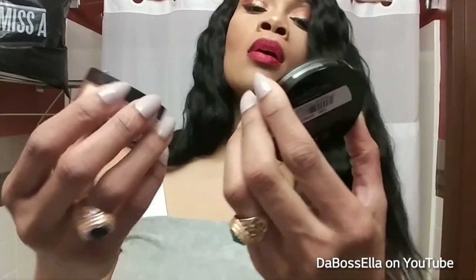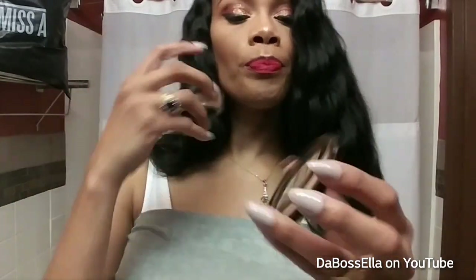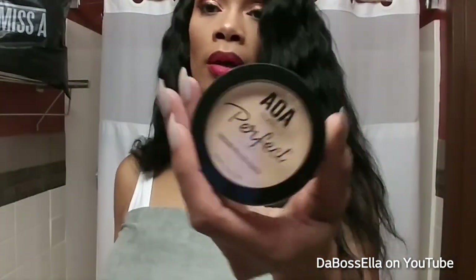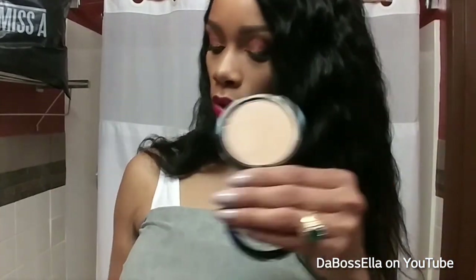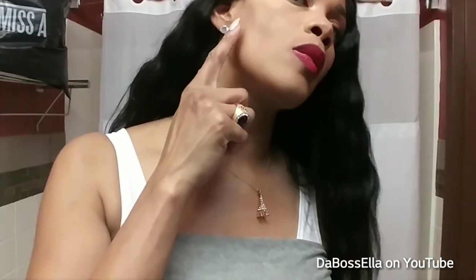Moving on to some powders — I got the AOA Studio Banana Powder and then the AOA Studio Honey Powder. Honey, this is ashy on me — I don't know why I thought this would be a great color, I should have gone a shade darker because this is straight ash. So if you're a lighter tone this will be good for you, but for my tone it's ashy. See? That's ashy. You can dust it down as a setting powder, which is cool.